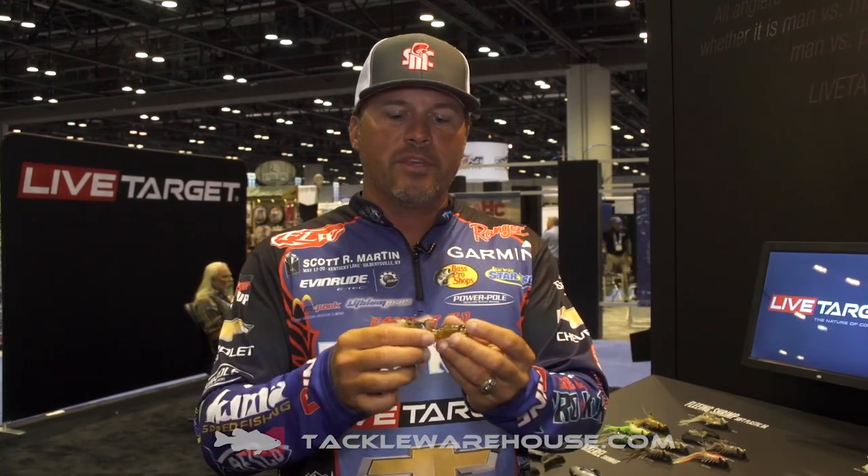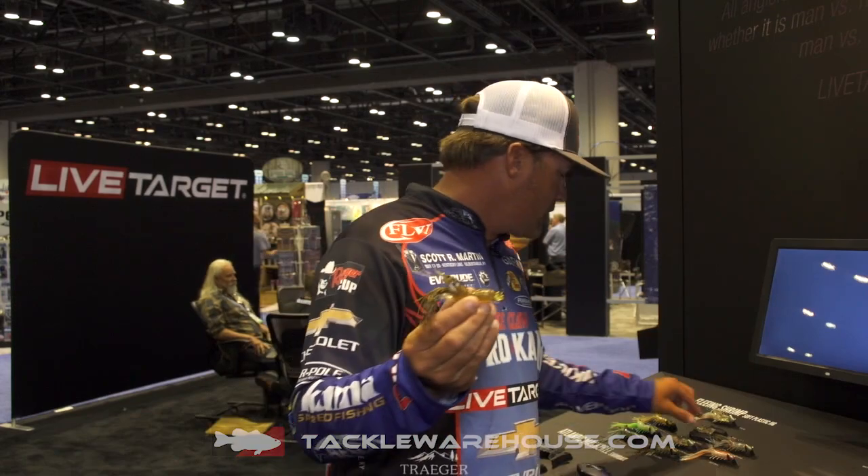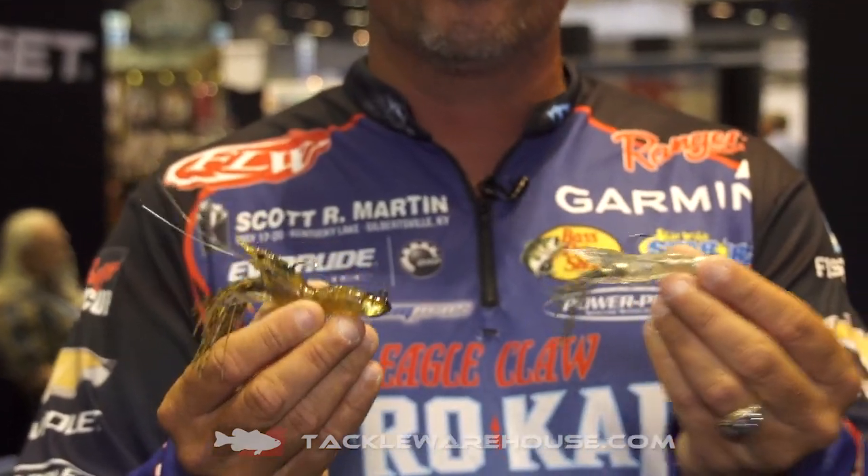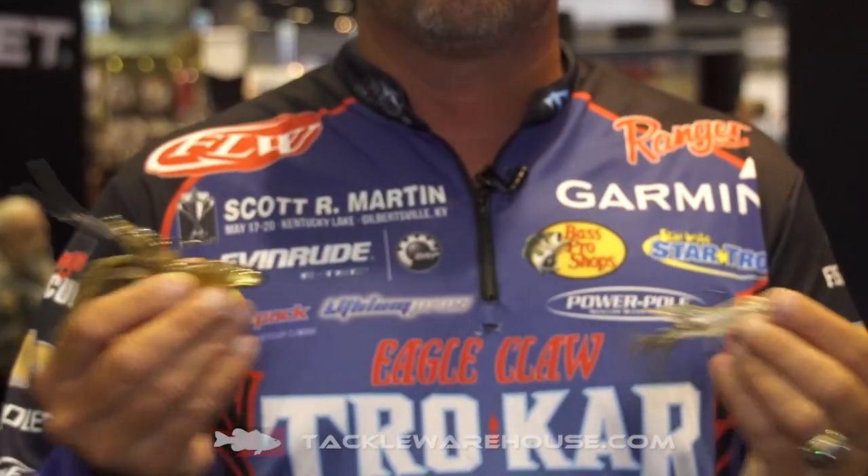We came out with a fleeing shrimp. This is a rigged, weighted shrimp in two different sizes — this size right here, which is three-eighths ounce, and this size right here, which is a quarter ounce. So you're going to be able to pick your sizes depending on where you're fishing. Snapper, everything — everything eats a shrimp.